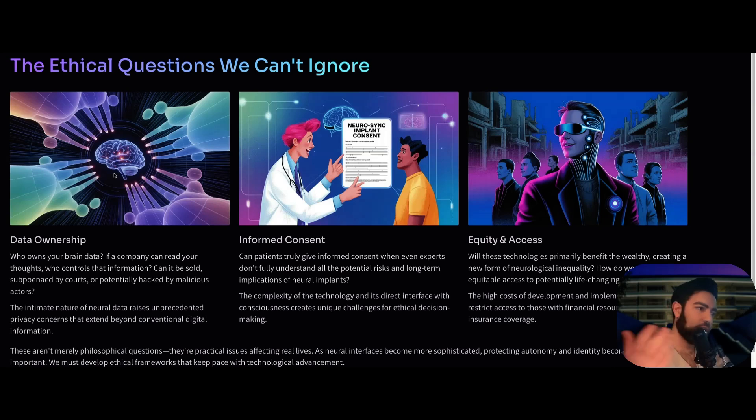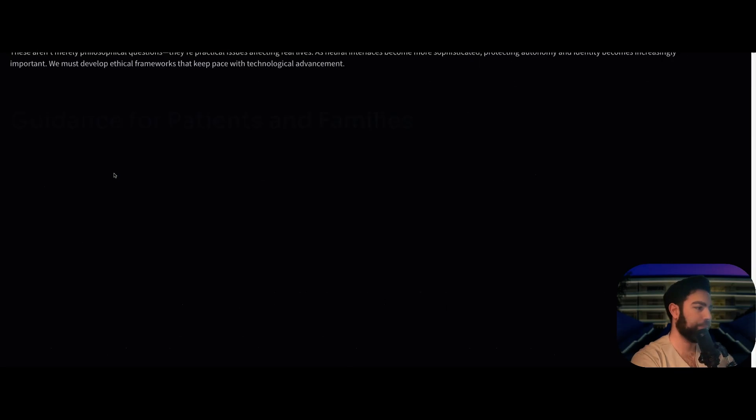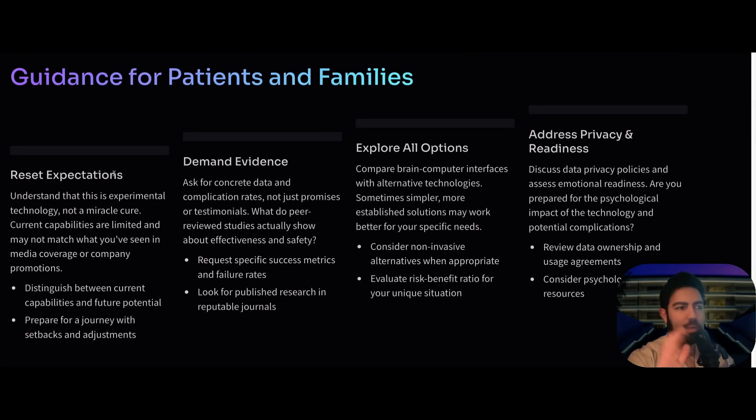The ethical questions that come with this include: data ownership — who controls the information, can it be hacked by malicious actors, can data be sold by the company? These questions may sound like sci-fi, but it's important to think about them. There's also informed consent — can you truly give informed consent if you don't really know the potential long-term risks and effects of these implants? And finally, equity and access — can we produce enough of this so that it's not only wealthy people who can access it?